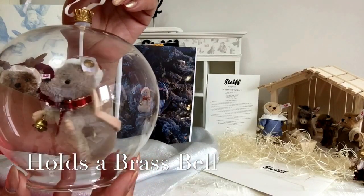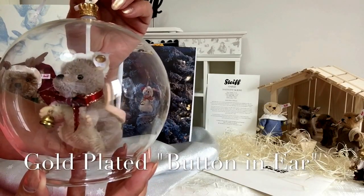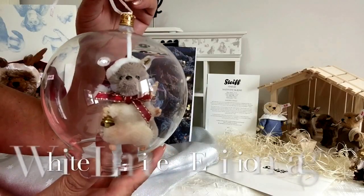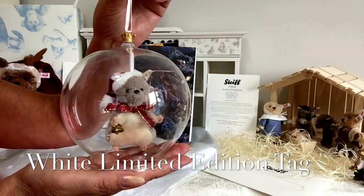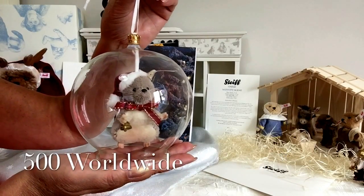You'll also see that in the Steiff tradition he's got his button in his ear, which is a gold-plated button with the limited edition marking, because he is a limited edition — and always very hard to get hold of because they only ever make 500 pieces of this worldwide.